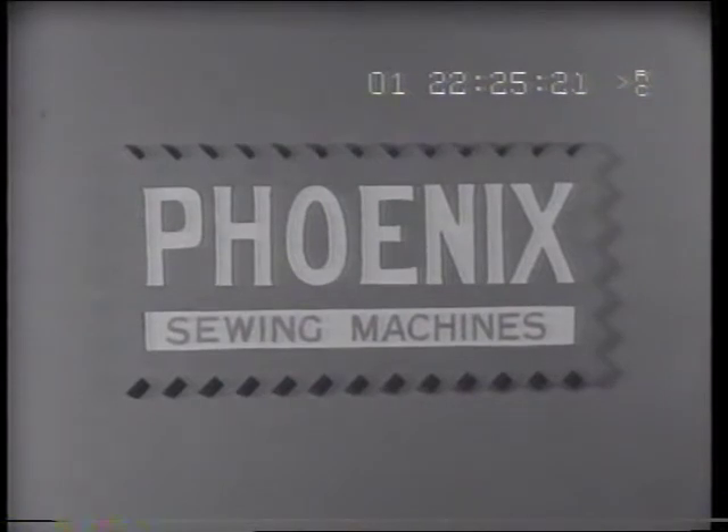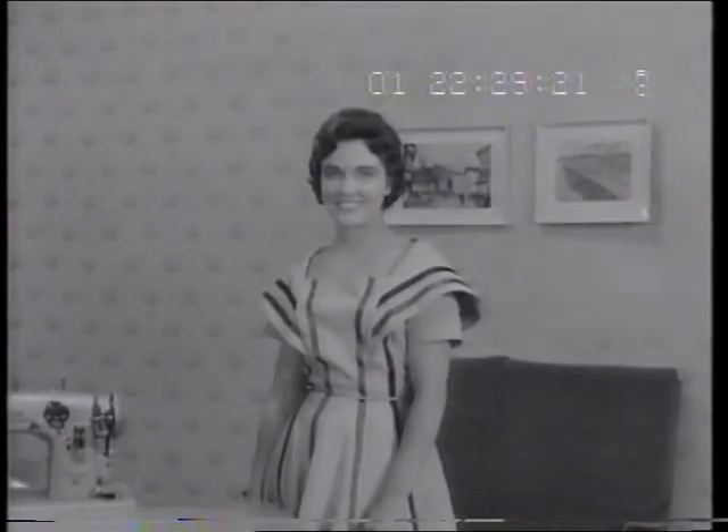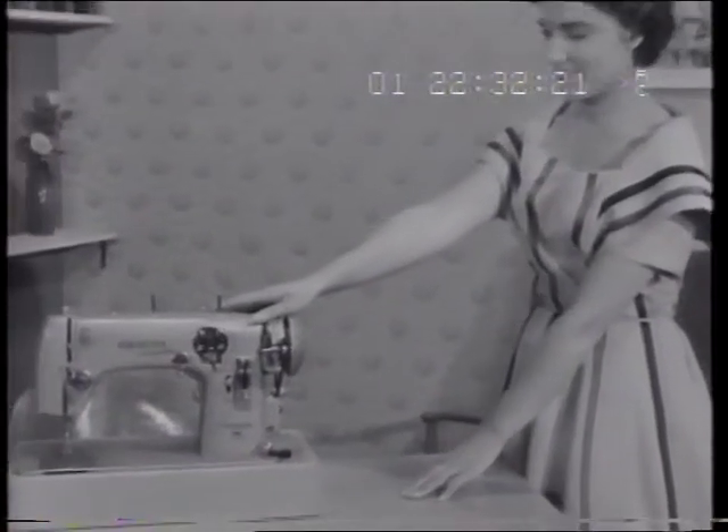Phoenix sewing machines are beautifully constructed to last for a lifetime. They are fully guaranteed, and spare parts, though rarely needed, are always available.